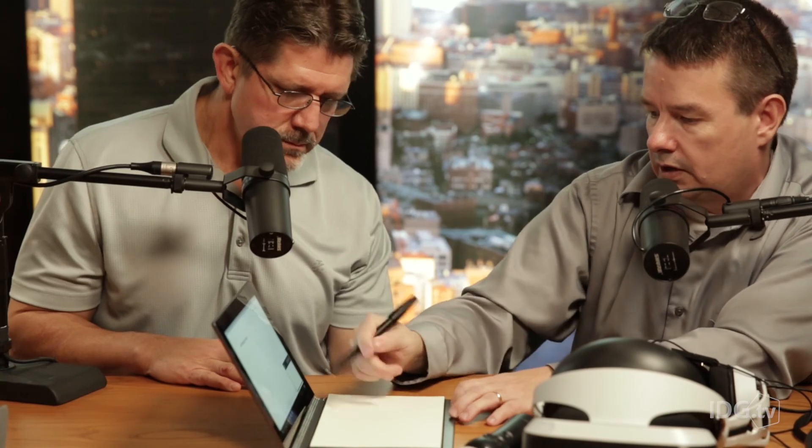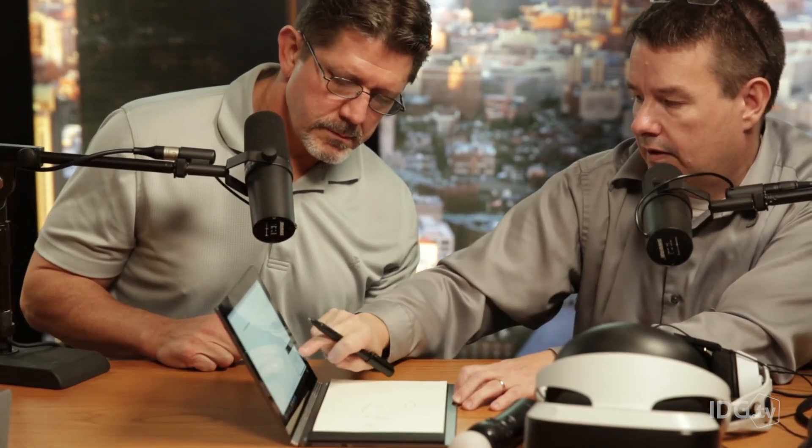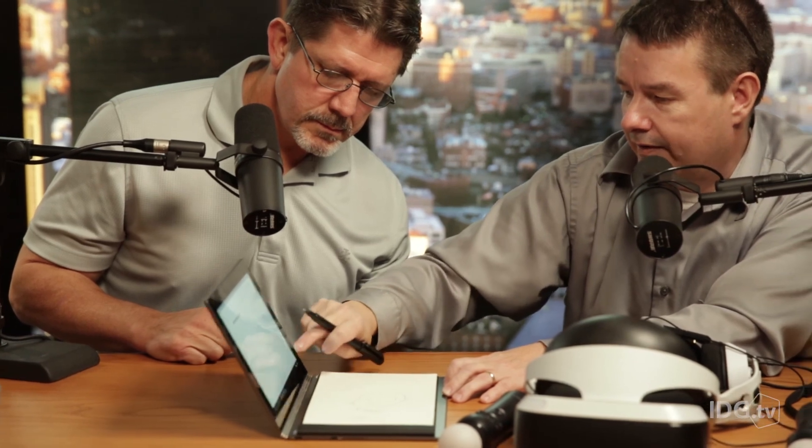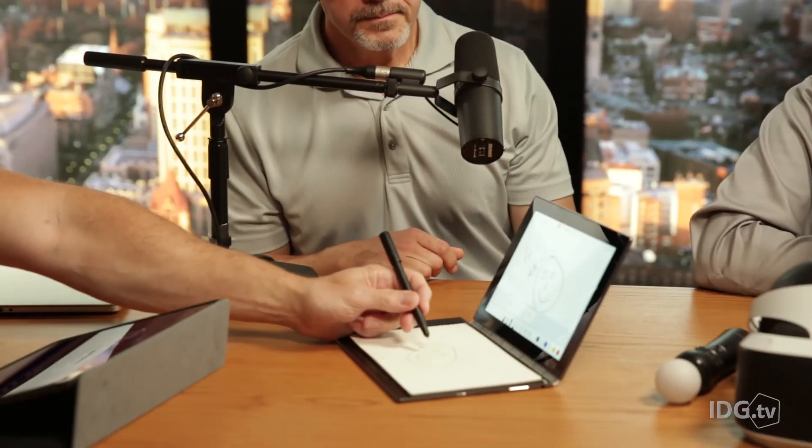I'm going to draw a little circle — a smiley face — and say 'Hi, Ken.' And you'll see... there it is. It shows up on the screen. So you draw on the paper and it just mimics it digitally on the display.